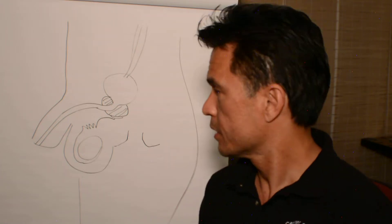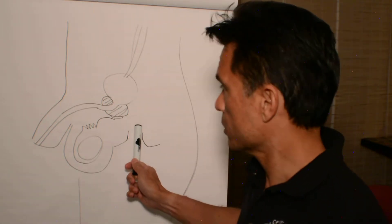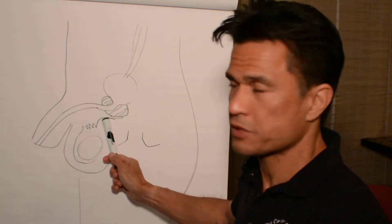Prostatitis is an inflammation or infection of the prostate. The prostate is a small gland in a man that sits at the base of the bladder.